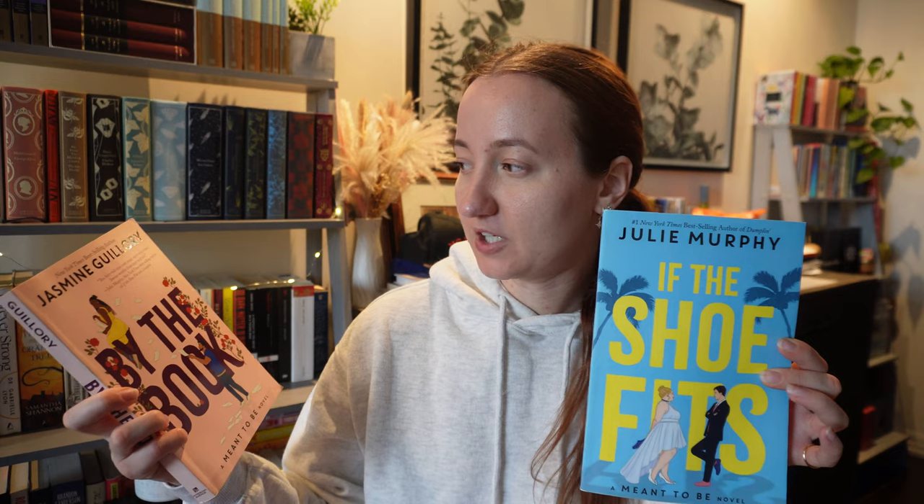Last but not least, the final two books are If the Shoe Fits by Julie Murphy and By the Book by Jasmine Guillory. These are part of the Meant to Be series, which is based around different Disney princesses — this one was Cinderella, and this one was Belle from Beauty and the Beast. I thought both were good — just okay for me, not very memorable — so I decided not to keep them. I do want to read the last book in the series about Ariel, but I'll probably just get that through my library rather than buying a copy.